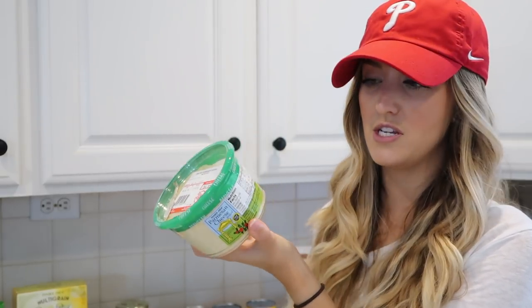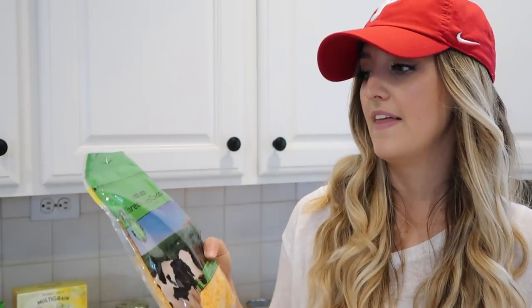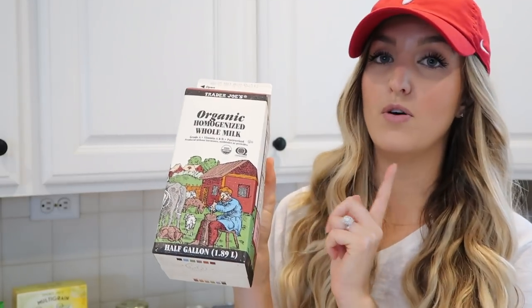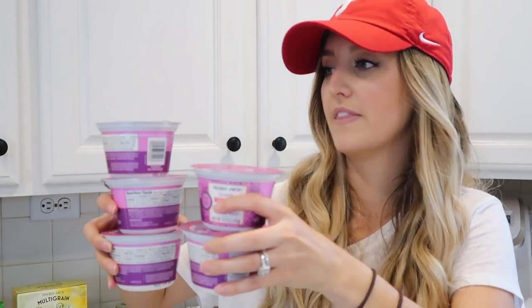Got a container of Parmesan cheese — we like to sprinkle this on the spaghetti squash meal and also on that pasta dish. Then I also got some shredded cheddar cheese to put on top of the chili. Also got a half gallon of milk, and a lot of you guys have asked me why I buy whole milk. It's mainly for my husband — he consumes way more milk than I do, and he is a really big guy. He is 6'6" and very active, so he needs a lot of calories, and this is just one way to boost his calorie intake. We honestly don't have a whole lot of saturated fat in our typical diet anyway, so not really concerned about it. It's all about balance.